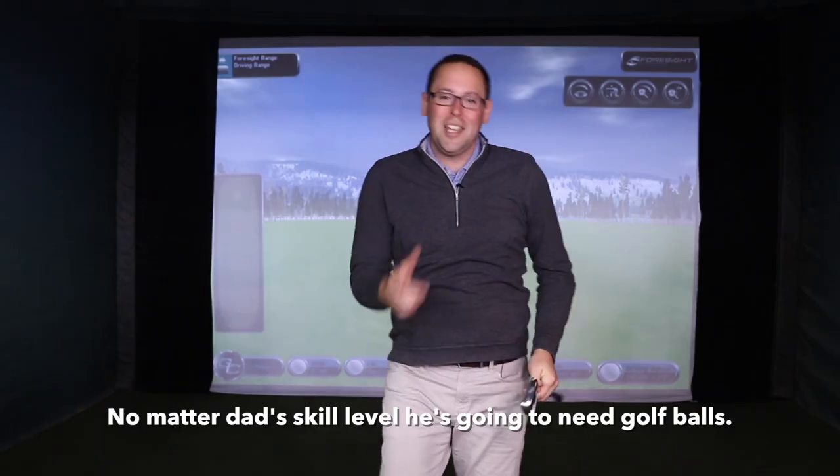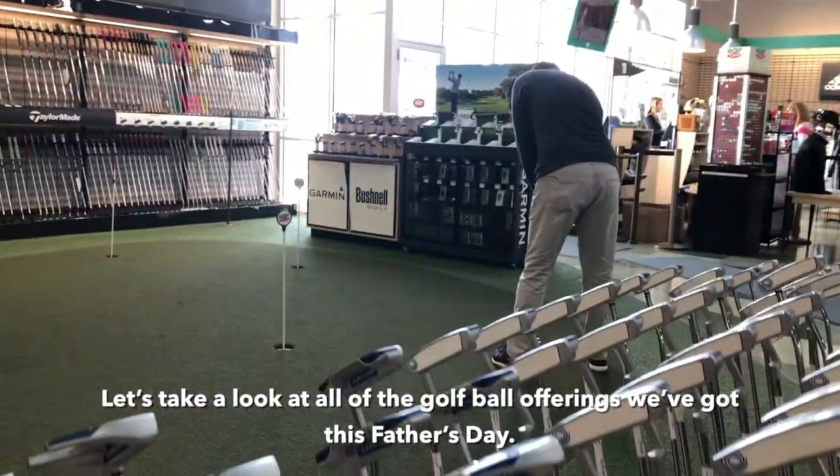No matter dad's skill level, he's gonna need golf balls. Let's take a look at all the golf ball offerings we've got this Father's Day.